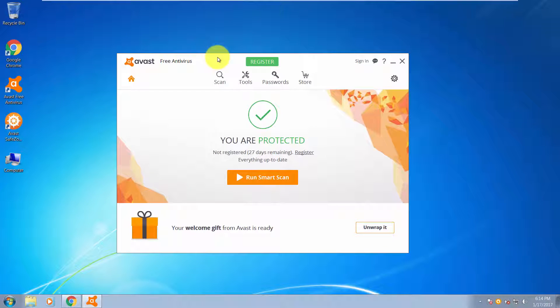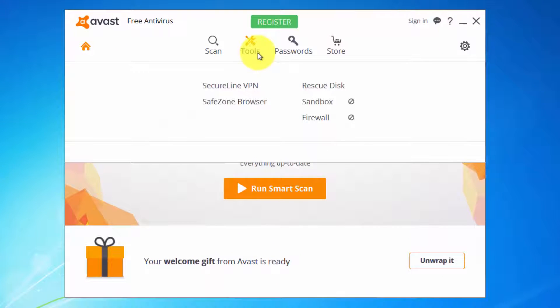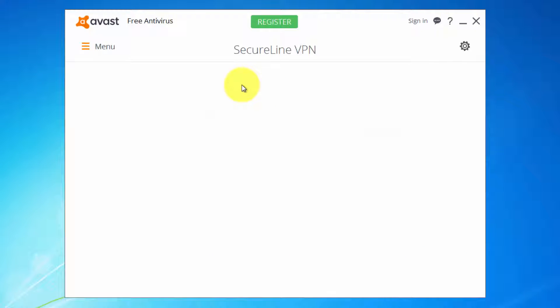Hey girls, hey boys, what's up — Alexander here. Today I will show you how you can change your IP address by using Avast VPN service. This is a paid service, but you have a seven-day trial. You can activate it from here — go to Tools and then go to SecureLine VPN.